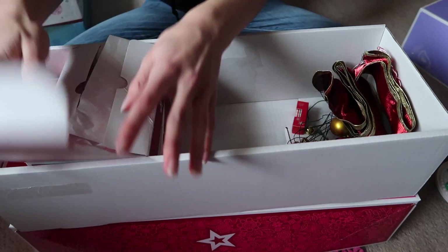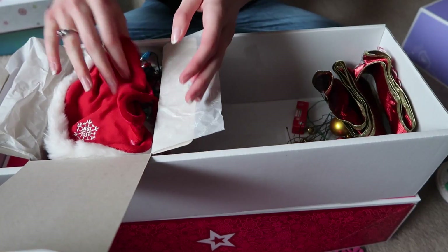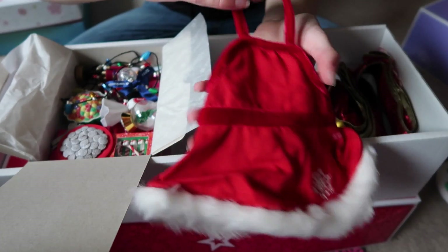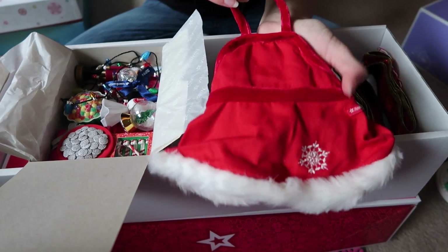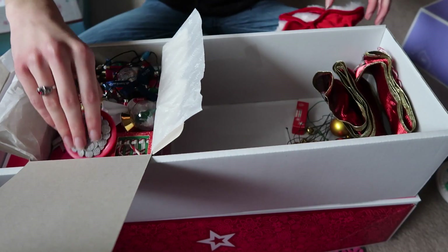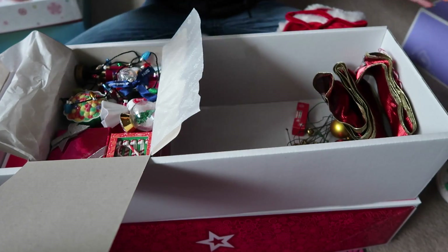This is just ribbon candy. And I'll show you what's in this box. So I have this apron from the same set as the gingerbread house. And this is with it too — I'm not entirely sure what they're called, but they went on the roof of that.